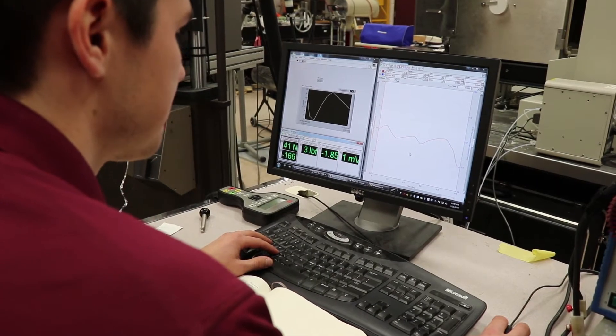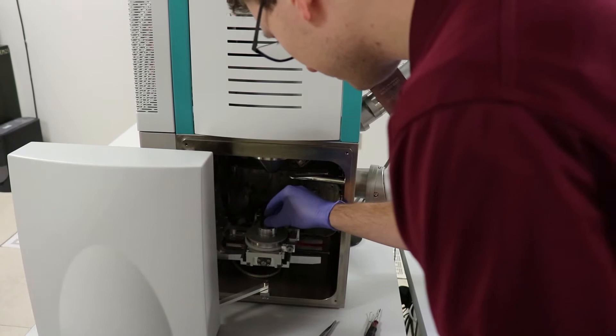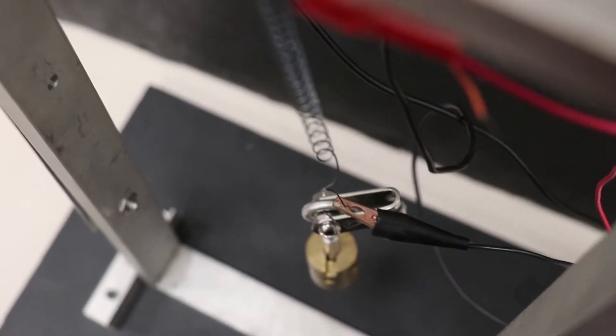The Maestro Lab maintains and runs three different facilities. One is our main lab where we measure temperatures, deflections, and similar outputs on adaptive structures and active material actuators that we create.